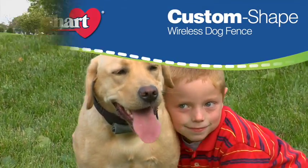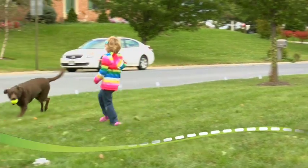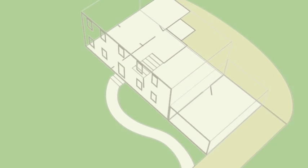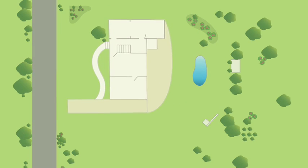Endless fence possibilities means more safe space for your dog to roam and play. Featuring breakthrough patented technology, the Havahart custom-shaped wireless dog fence combines the customization benefits of an underground wired fence with the convenience and economic advantages of a wireless system.